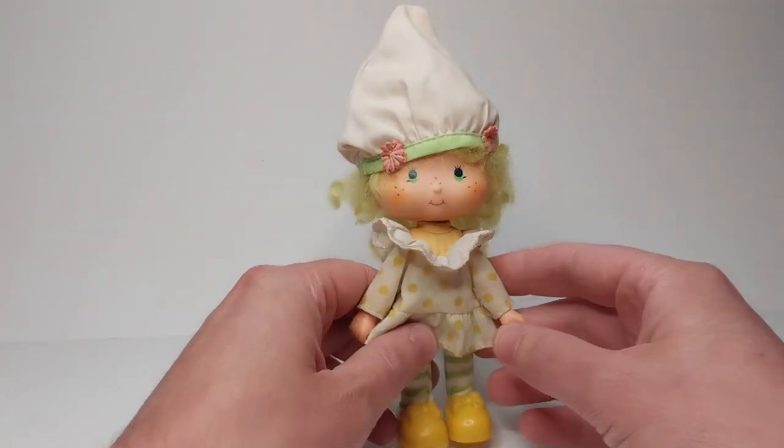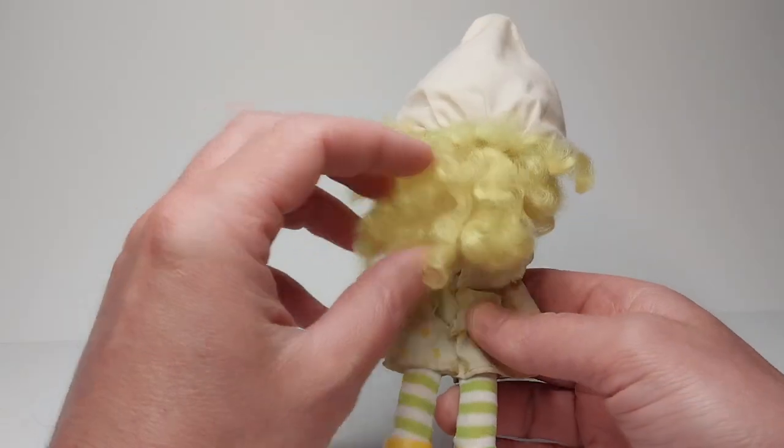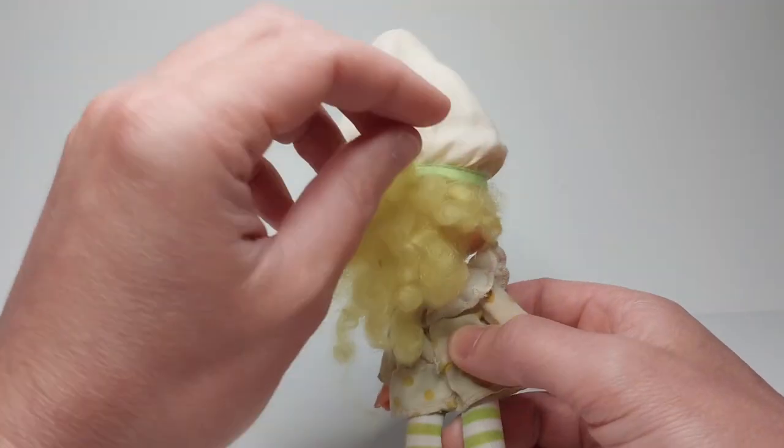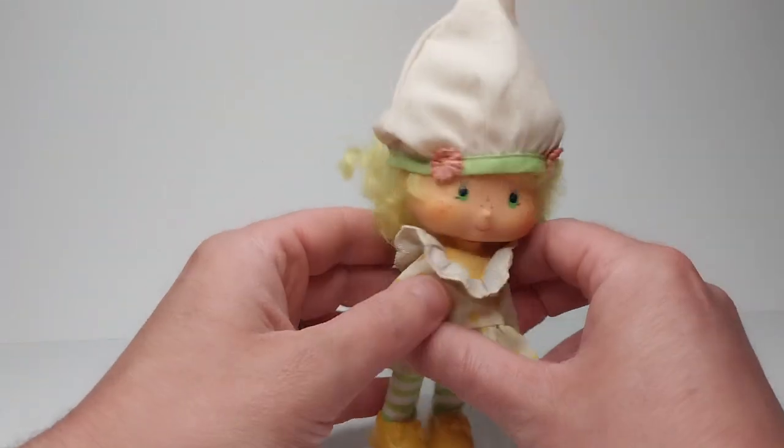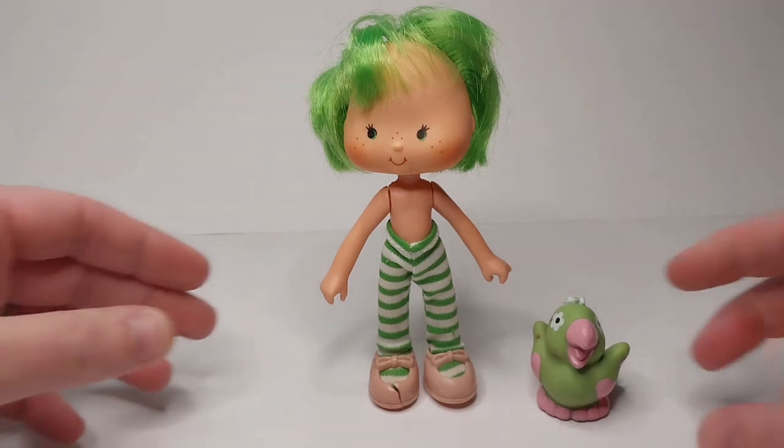This is Lemon Meringue. She's got her shoes, her tights, her dress, and her hat, and her hair is still nice and curly. I am missing her pet. Up next we have Lime Chiffon and Parfait Parrot.